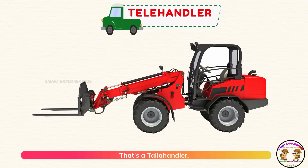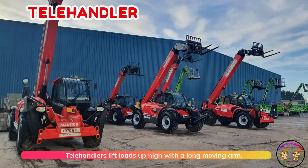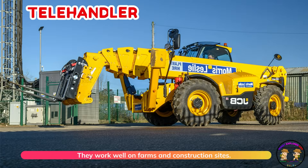That's a telehandler. Telehandlers lift loads up high with a long moving arm. They work well on farms and construction sites.